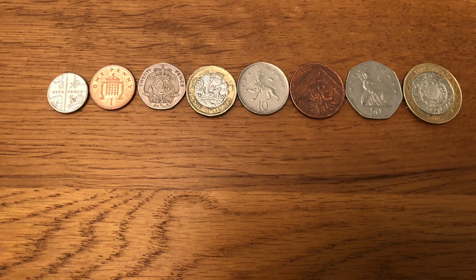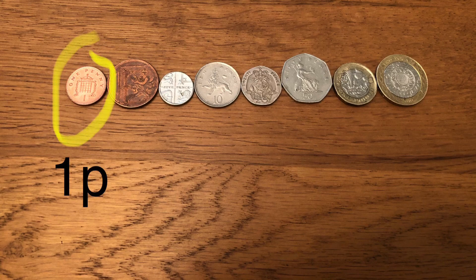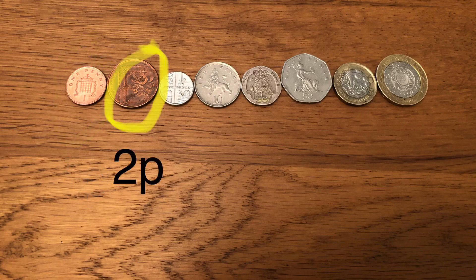Pause the video now and try ordering the coins from smallest to biggest in terms of value. You could use real coins to help you if you've got any at home, or just grab a piece of paper and write down the order. Remember you can look at the number on the coin to help you. Well done! Here are the coins from smallest to biggest in terms of value. First we have the 1p coin — the letter P stands for pence. This is worth the least of all the coins. As you can see it's a brown colour which we call copper. Then we have 2p, also copper.